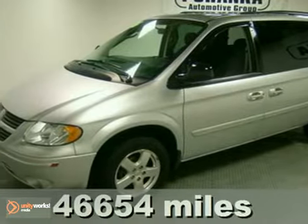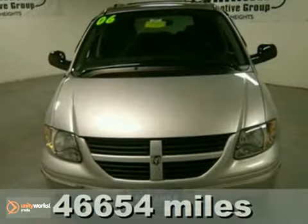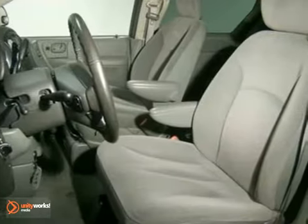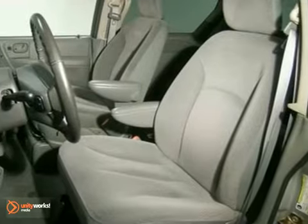It's a 2006 Dodge Grand Caravan. Standard safety features include stability and traction control, dual front airbags, four-wheel anti-lock brakes, stabilizer bars, and driver's side knee airbags.